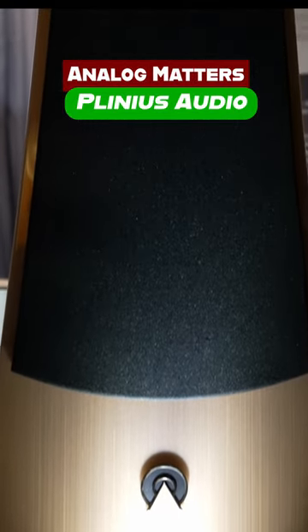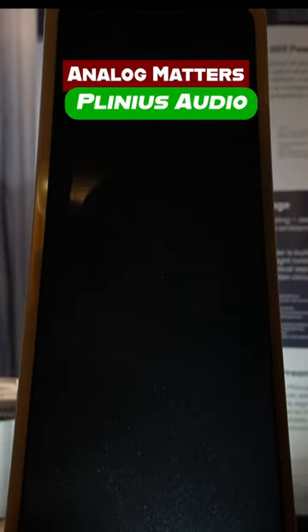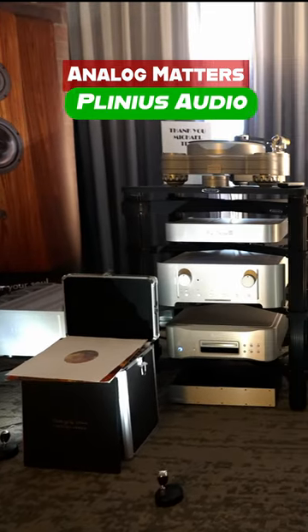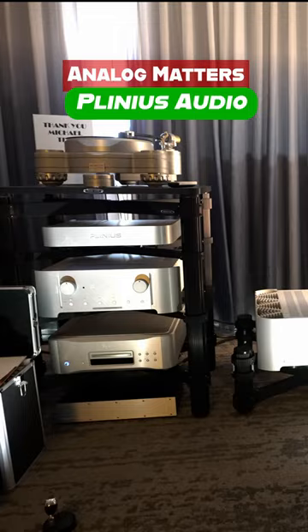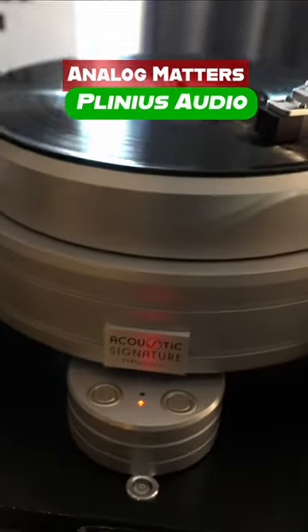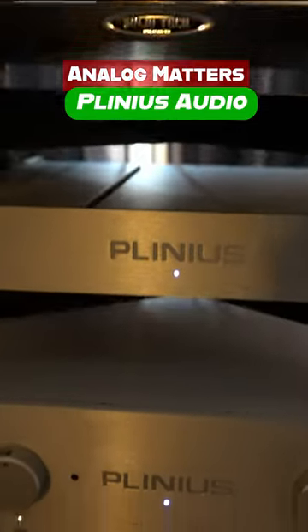Enter the world of high-fidelity audio with Plinius Audio from New Zealand, crafting sonic masterpieces like their RA-150 Class A power amps and RM-10A preamplifier. Enhance the analog listening experience with a KORU Phono preamp, paired with Alta Audio's immersive Atom speakers.